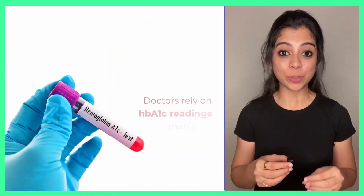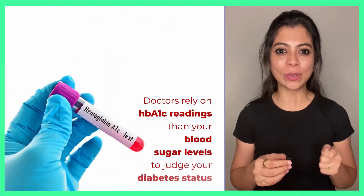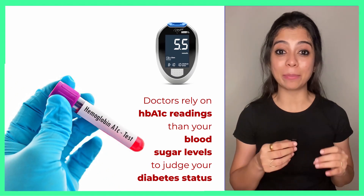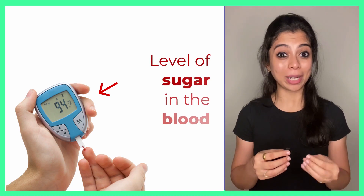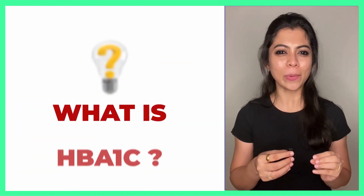Do you know doctors rely on HbA1C readings more than your blood sugar levels to judge your diabetes status? Now, you will think about how much sugar is in blood glucose readings in the blood in the last 3 months. So, what is HbA1C?